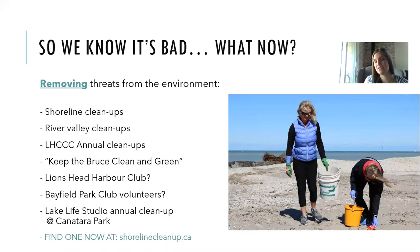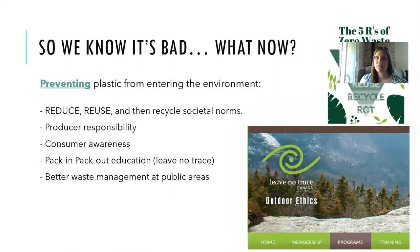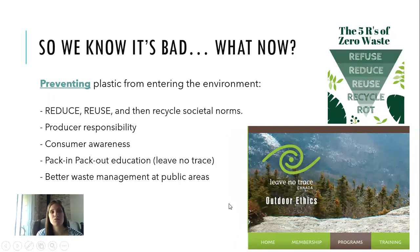Step number two is removing plastics from the environment once they've escaped — through shoreline cleanups and river valley cleanups. Our annual cleanups are free to attend. Amazing community groups are taking the charge: Keep the Bruce Clean and Green, Lion's Head harbor club, Bayfield Park Club volunteers, Lake Life Studio in Kincardine hosting an annual cleanup at Canaterra Park. You can find existing cleanups or host your own at shorelinecleanup.ca.